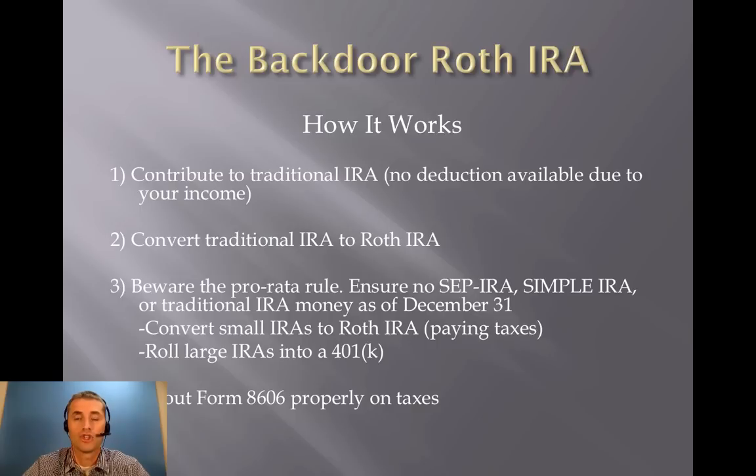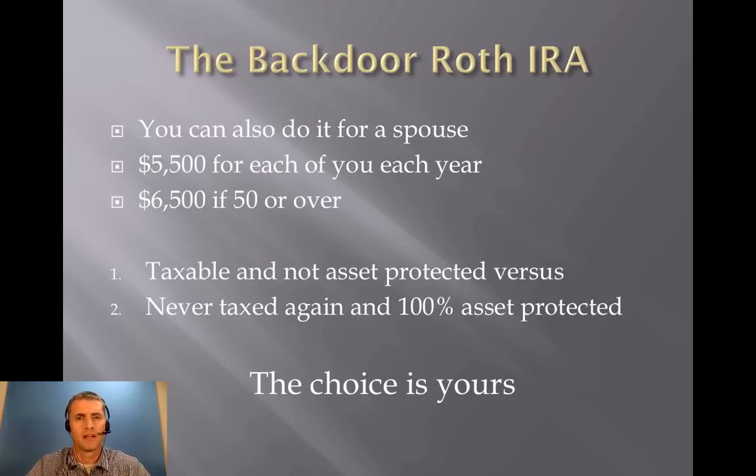You do have to beware of the pro rata rule. By the end of the year, you need to make sure you have zero dollars in any traditional IRA, SEP IRA, or SIMPLE IRA. If you have a small IRA, you should probably convert that to a Roth IRA and just pay the taxes on it. If you have a large IRA that you don't really want to pay all that tax on, try to roll it into your employer's 401k or, if you're self-employed, into an individual 401k. The final step, of course, is to make sure you fill out Form 8606 properly on your taxes.